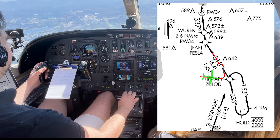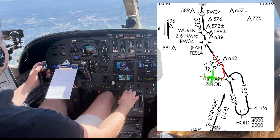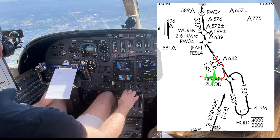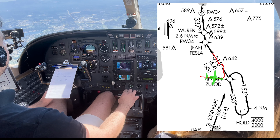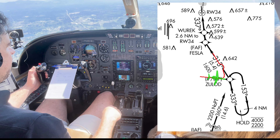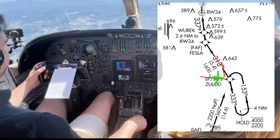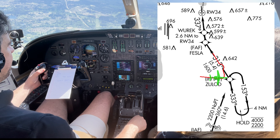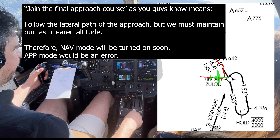ATC clears us: turn right, heading 290, intercept the localizer, speed at 170. Then: turn left, heading 340, join the final approach course. Join the final approach course, as you guys already know, means follow the lateral path of the approach, but we must maintain our last cleared altitude. Therefore, nav mode will be turned on soon - approach mode would be premature right now.